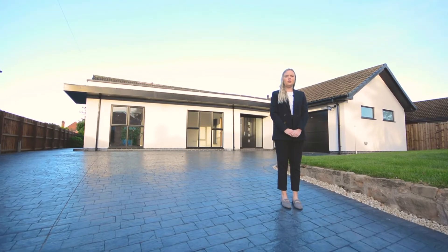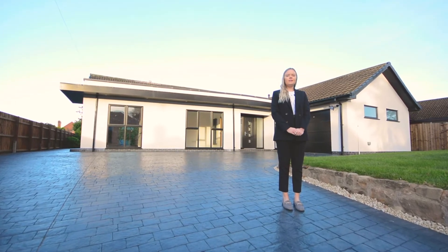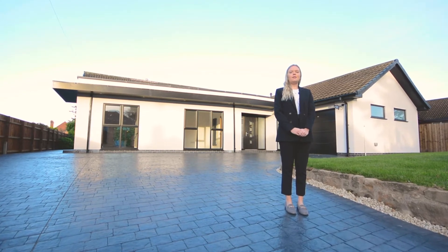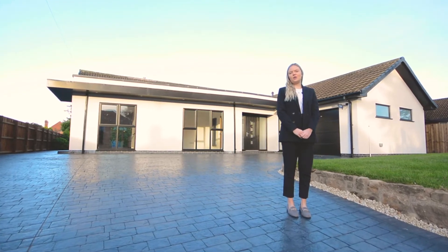Hi, my name's Cody and welcome to 47 Parkside Avenue. I recently modernised this detached bungalow on the outskirts of Long Eaton, a town in the Erewash district of beautiful Derbyshire. Come, let's take a look.